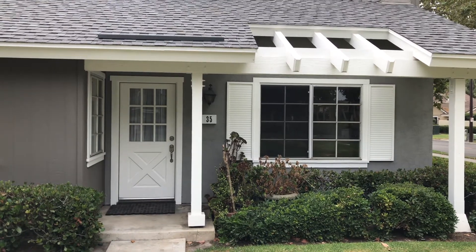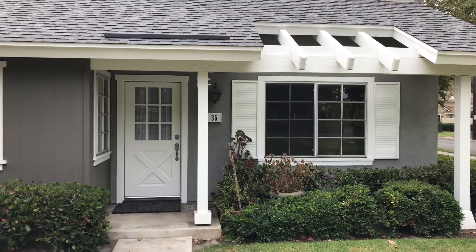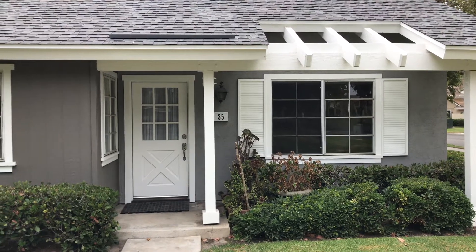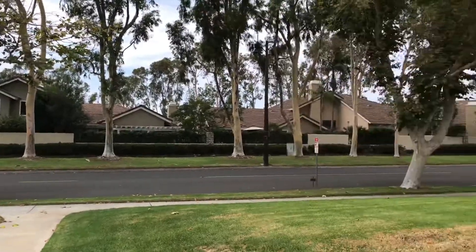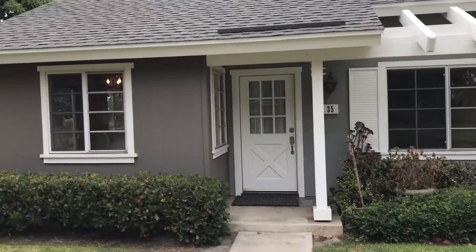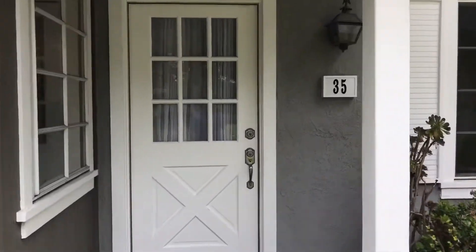Hello everyone, this is Mihir with Truedoor Property Management, here to present 35 Greenbow in Irvine. It is a three-bedroom, two-bath coming in at about 1,114 square feet. Here's a quick view of the neighborhood. It is a nice corner unit, so you only have one shared wall. Let's go ahead and take a look inside and see what this house has to offer.